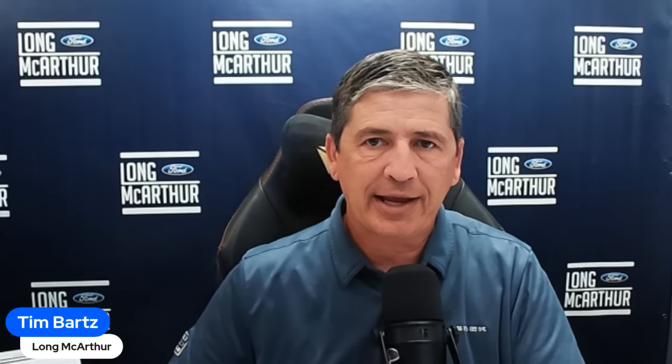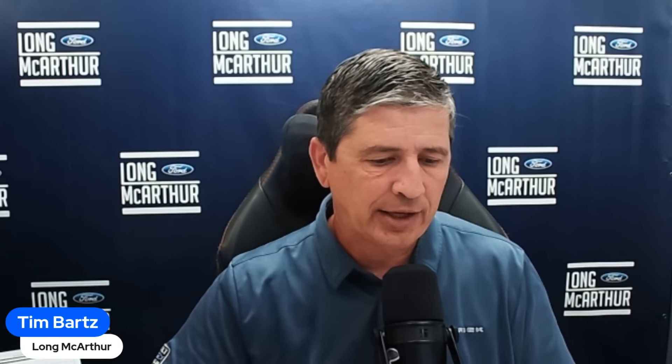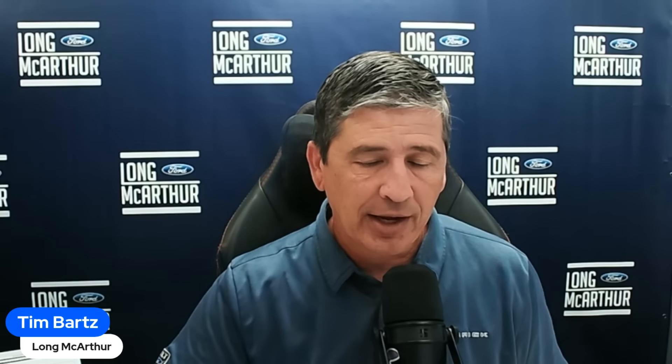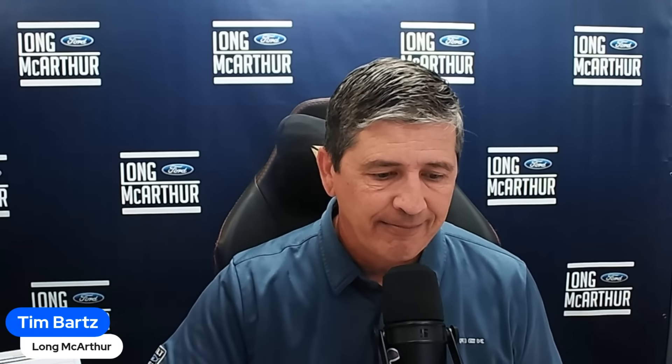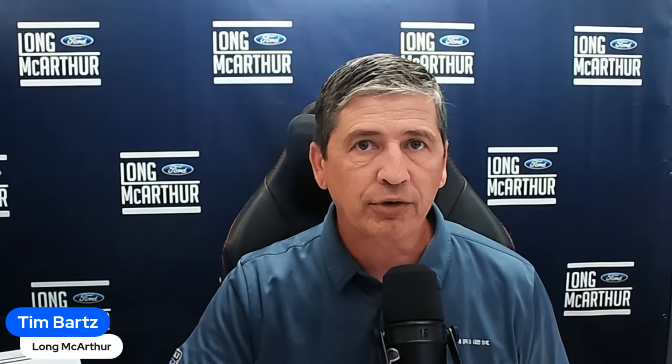Hi, I'm Tim Bartz, Internet Sales Manager here at Law MacArthur Ford in Salina, Kansas — your source for Ford news, updates, and information. This is a video on the 2025 Ford Maverick. The Maverick is available to be ordered today, and you'll be able to order with your local dealers. We're going to go through the different trim levels and let you know what's standard and what's optional.